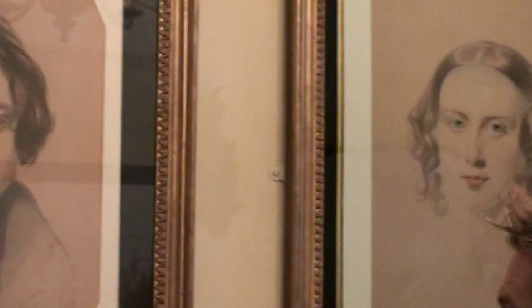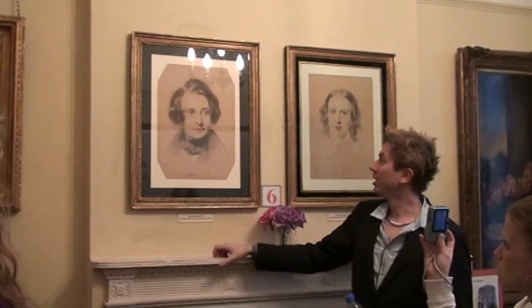Dickens has actually signed this one here. You can see there the artist Samuel Lawrence, 1837. Lawrence, the artist, liked this so much that he kept it with him. It was in his studio sale after his death — he got Dickens to sign it and he kept it.